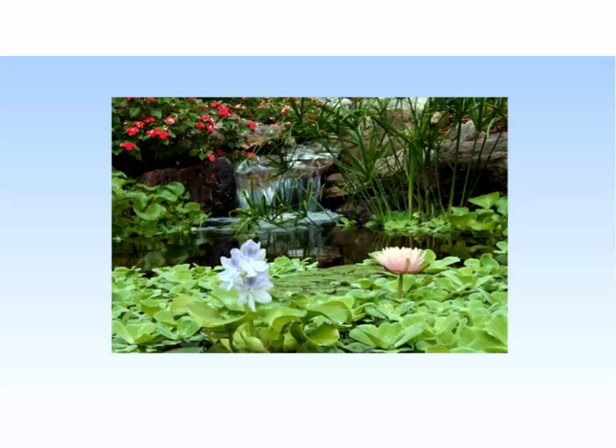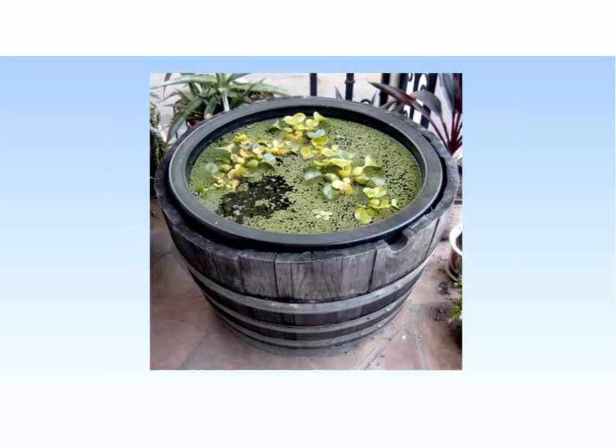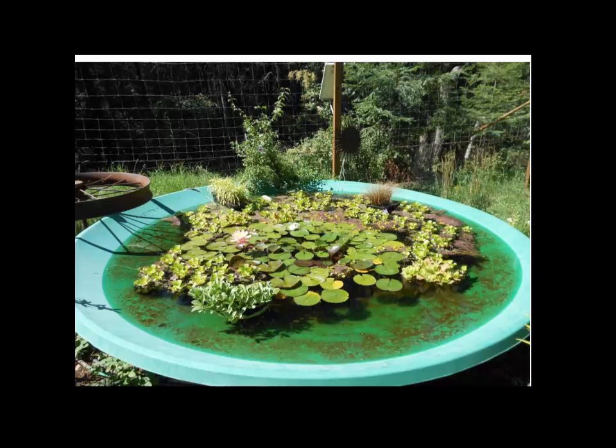There are a lot of species that people commonly import for water garden use that are not native here and have the potential to cause a lot of issues if released into a local waterway. Here's another shot — a wooden barrel with water hyacinth clumps and some duckweed. Here's a creative use of an old satellite dish with mostly white water lilies in the middle, some marsh cinquefoil which is a native species, but with scattered water hyacinth and water lettuce around the perimeter.